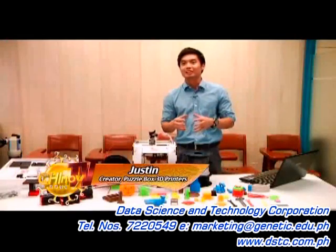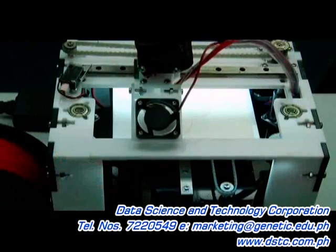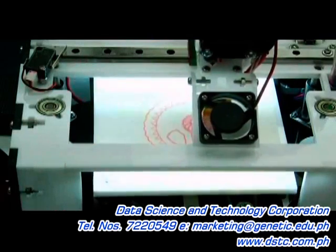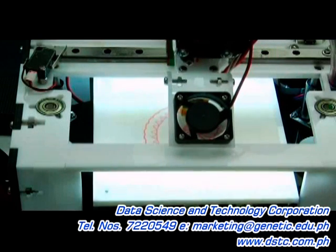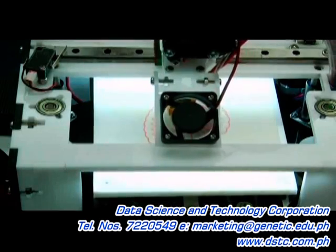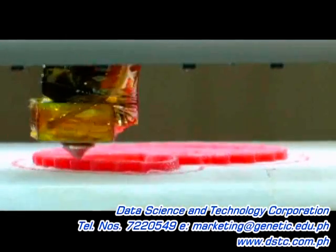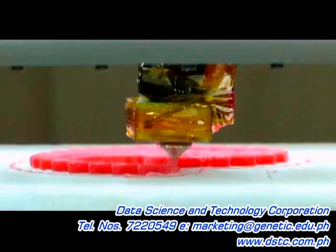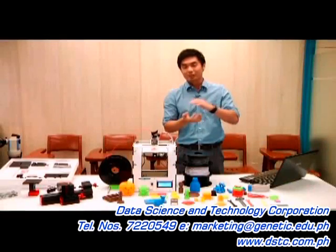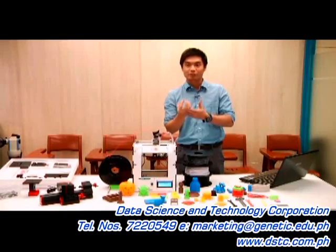A 3D printer works just like an inkjet printer. You have your 3D model, your filament as the ink, and the print bed as the paper. Instead of the printer printing once and the paper getting fed out, the printer gets pushed back in and then adds another layer on top of the existing layer. It is called additive manufacturing — keep adding layers until it creates your 3D model.